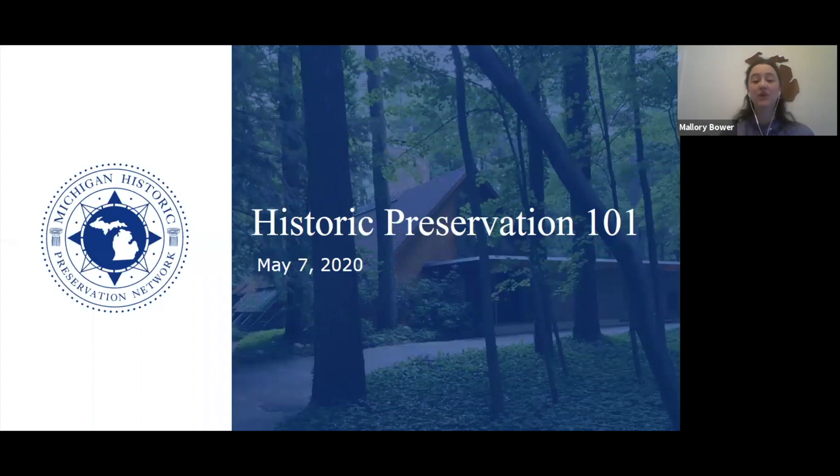Today you are joining us for Historic Preservation 101, and it really will be a survey course on what historic preservation is. We will be talking about where it originated, some of the important milestones in creating preservation as a field and part of our community ethic. We'll also talk about why it's important, why it can add value to your community, and briefly cover designations and what they mean. At the end, we'll explain what the State Historic Preservation Office and the Michigan Historic Preservation Network each do, then wrap up with Q&A.